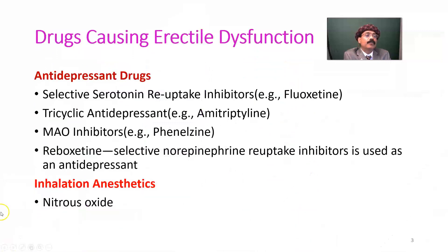Antidepressant drugs include several groups. Selective serotonin reuptake inhibitors (SSRIs) like fluoxetine — one trade name is Prozac. Tricyclic antidepressants like amitriptyline, nortriptyline, and others. MAO inhibitors like phenelzine and also imipramine. MAO means monoamine oxidase inhibitor. These may lead to erectile dysfunction.